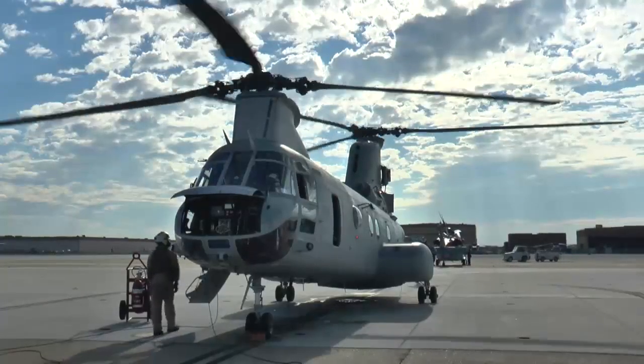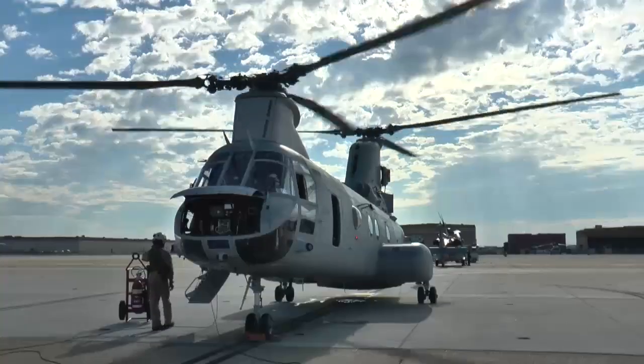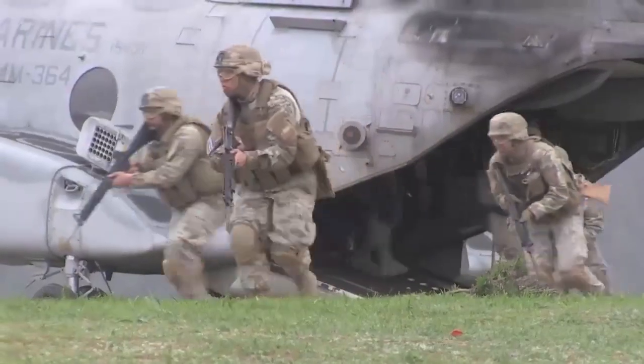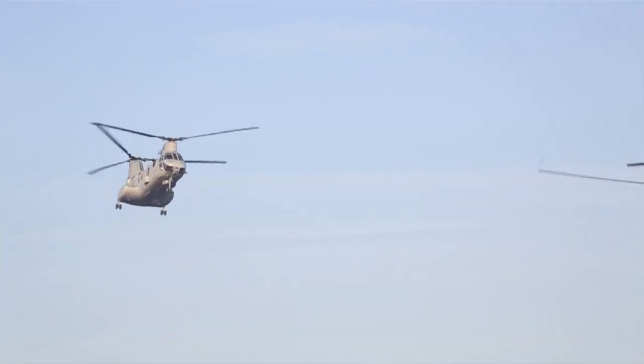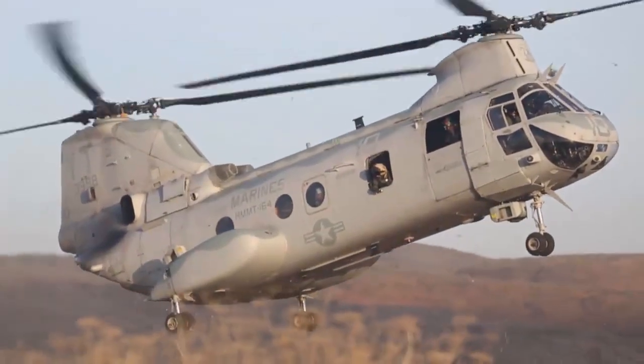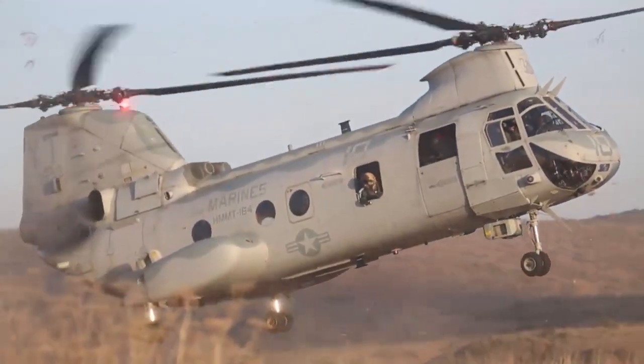They'll tell you it's as notorious for its sound as it is for its looks. To those Marines on the deck coming to see you, or to the sound of an injured Marine or soldier on the deck, it's going to mean that there's help on the way.